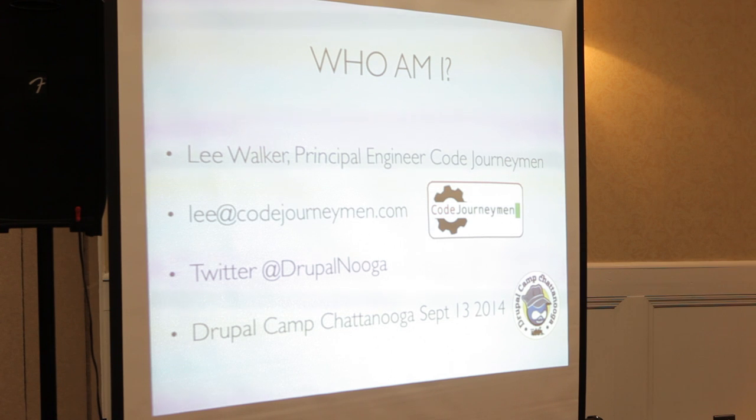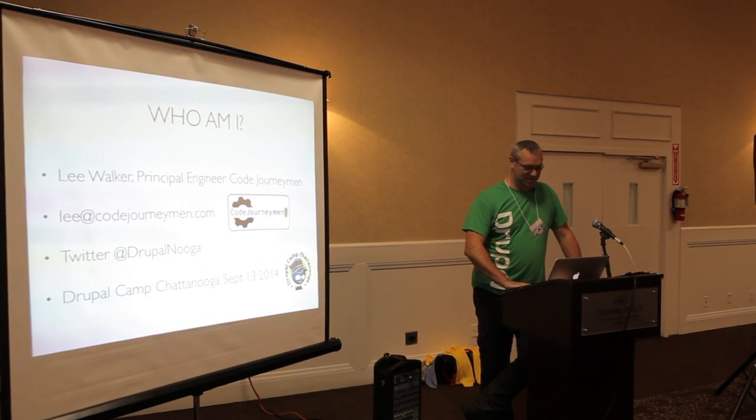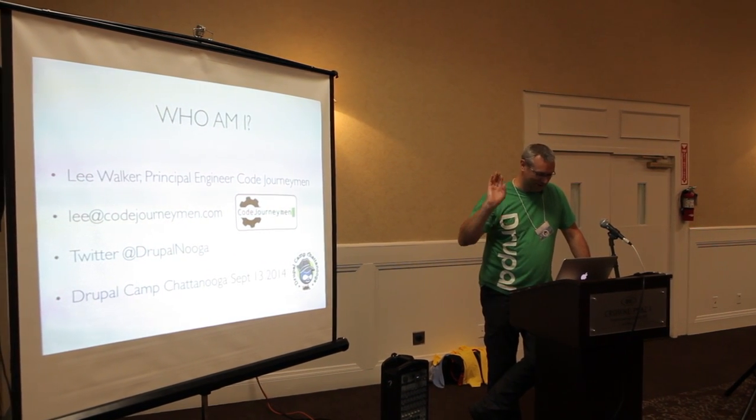Just like everyone in the Drupal community, everyone leaves until the last minute. You organise these camps and you don't know whether they're financially viable until the last two days. So if people can sign up early, that would be great. It's DrupalCampChattanooga.com.